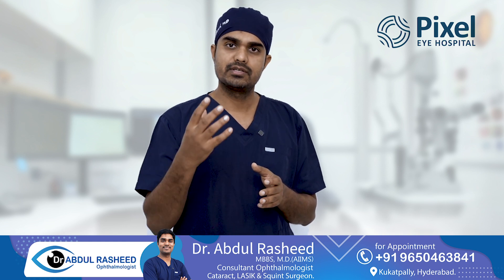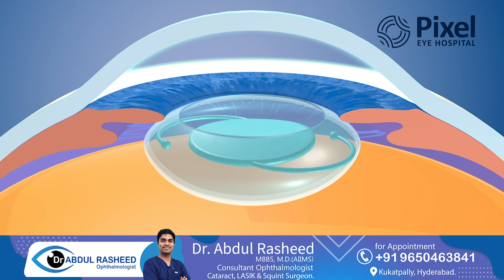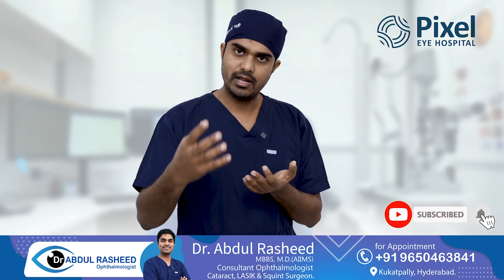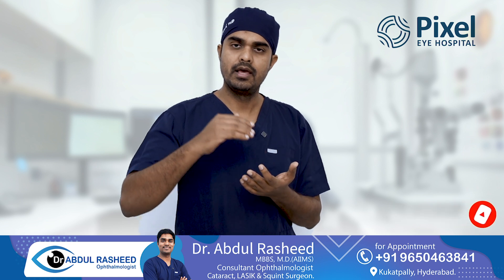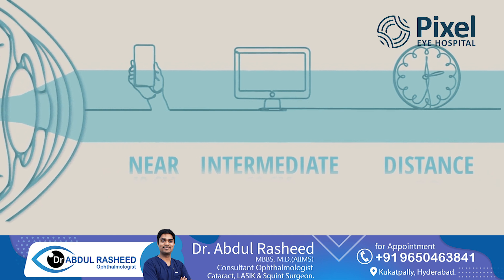That is, we can do cataract surgery — we remove the natural lens and implant a suitable artificial lens in your eye. We can implant a trifocal or multifocal lens so that you can see at distance, intermediate, and near vision without glasses.